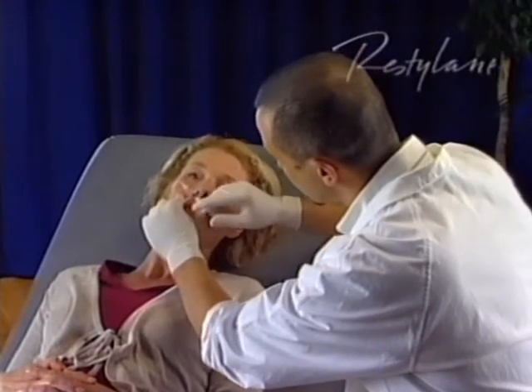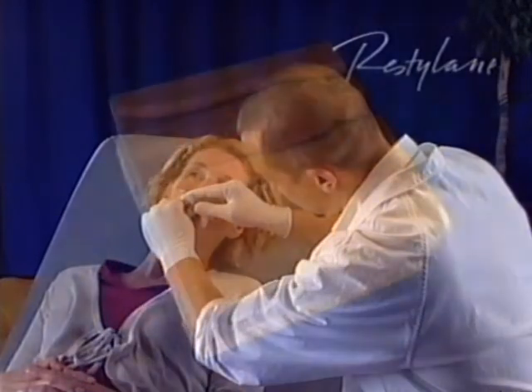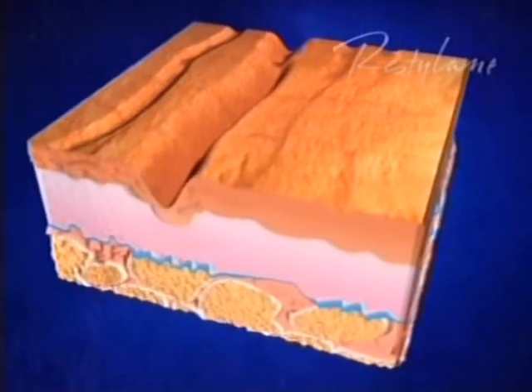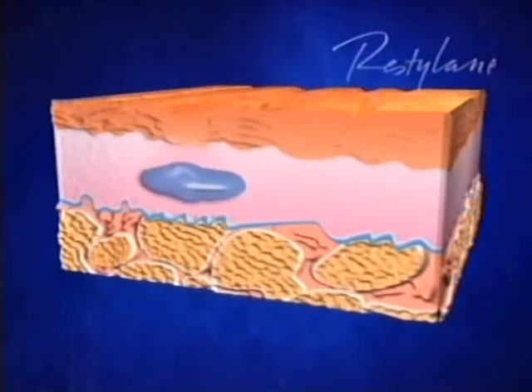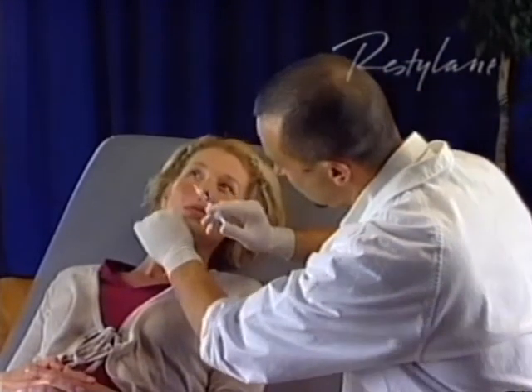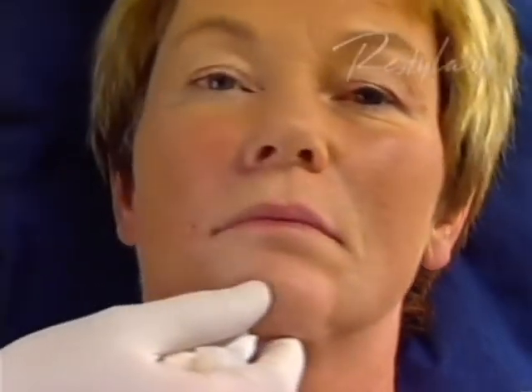When wrinkles and lines are treated, Restylane products are injected in the skin, under the wrinkle. In this illustration we can see how the gel is injected in the skin and how the wrinkle is lifted up and smoothed out. The treatment takes about 30 minutes and can be carried out with or without local anaesthetic. The results are immediate, but when the wrinkles are treated, you should expect some redness and swelling, which disappears after a few days.